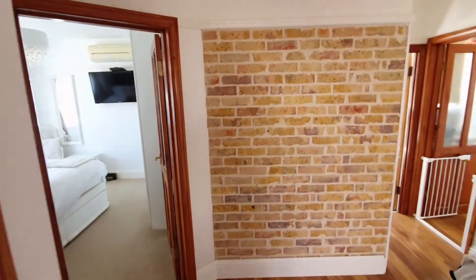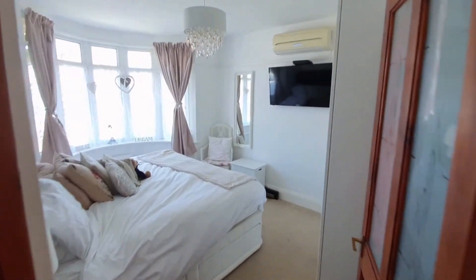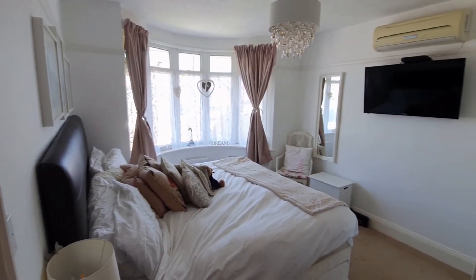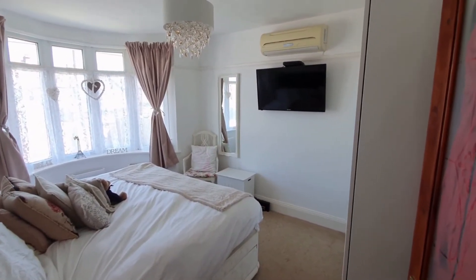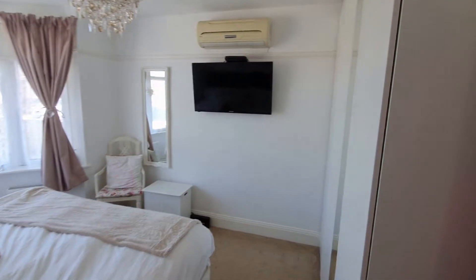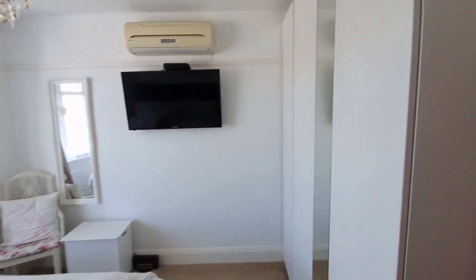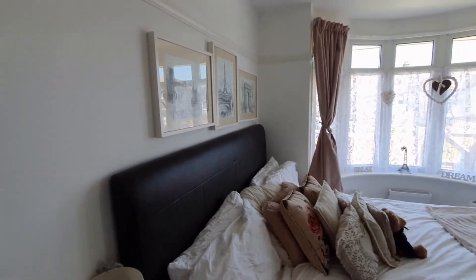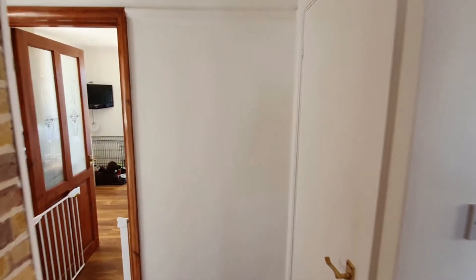This is a detached 1930s chalet bungalow but it does have some really nice modern and contemporary twists. You can see that lovely big bay window at the front, and this is the master bedroom on the ground level. This property offers a very unique layout with another bedroom on the ground level and another room which could be used as a bedroom, a dining room, or a home study. The layout here is very good.